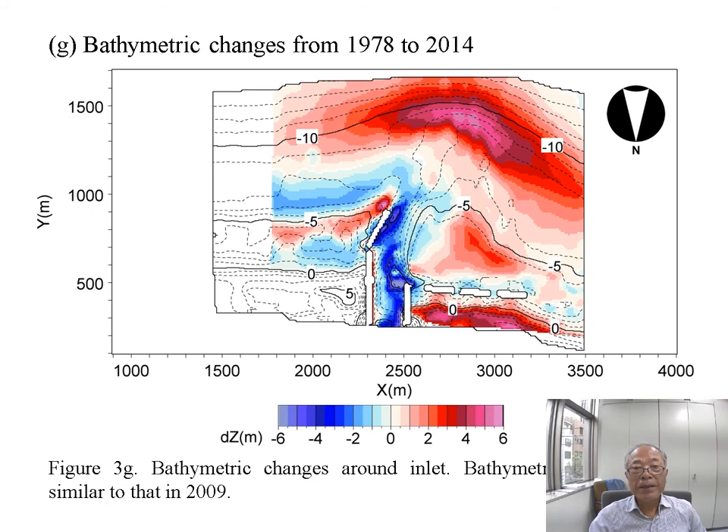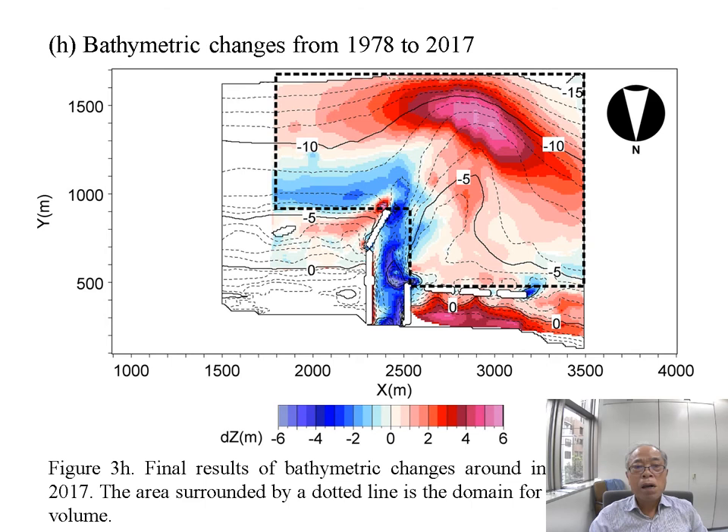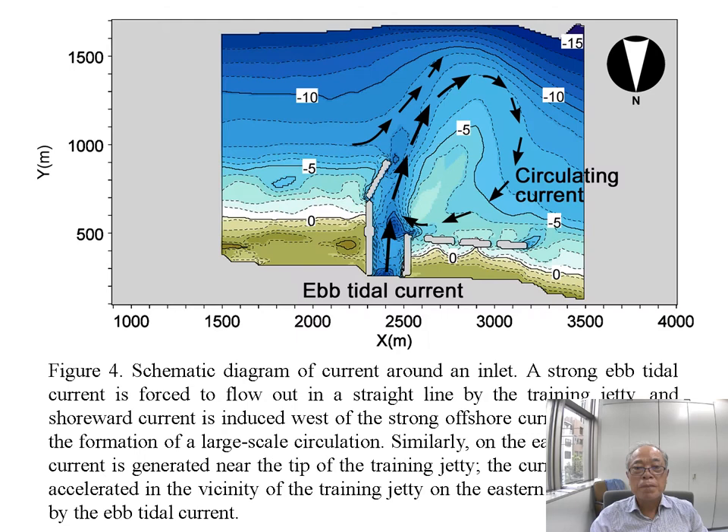Until 2014, similar bathymetric changes occurred as those in 2009. This shows the final situation — the topography in 2017. The dotted line shows the examination area in which we calculated the sand volume.